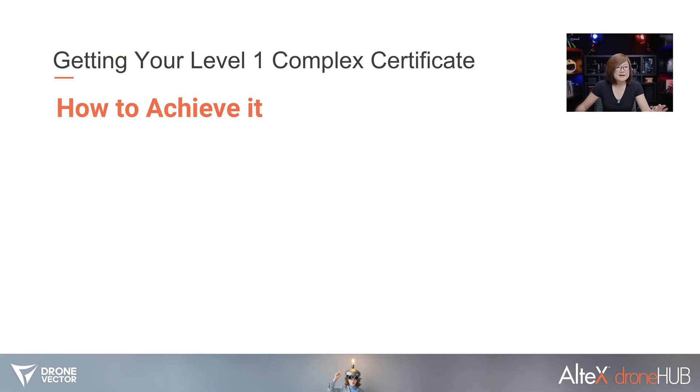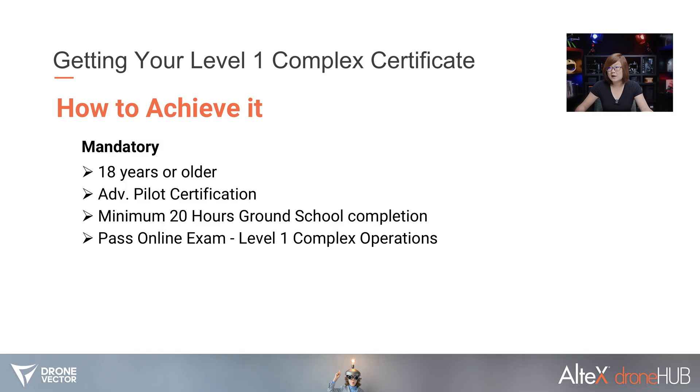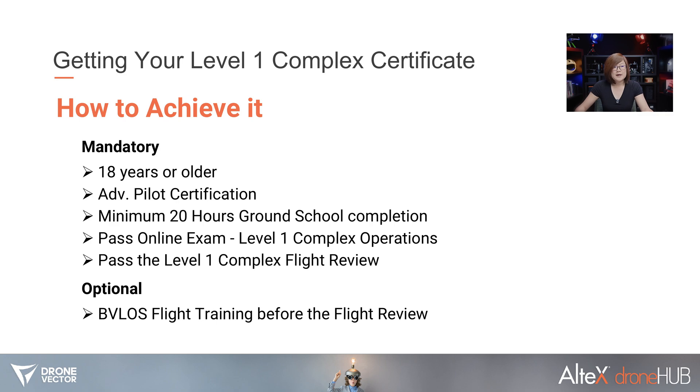Now let's talk about how to achieve the Level 1 Complex certificate. The mandatory requirements come from regulation. The checklist is: you must be 18 years or older, currently hold an advanced pilot certificate, complete a minimum of 20 hours of ground school, pass the online Level 1 Complex operations exam, and pass the Level 1 Complex flight review. There is also an optional step — taking practical flight training before the flight review, similar to the current advanced pilot certificate program.